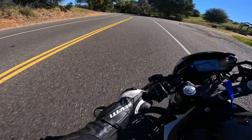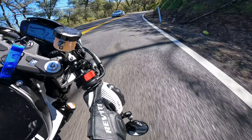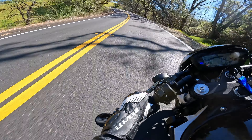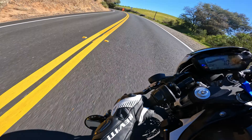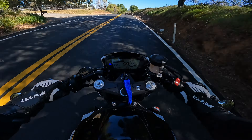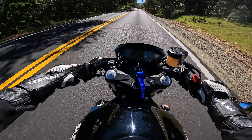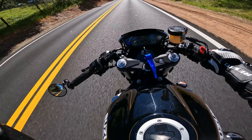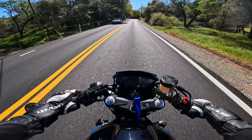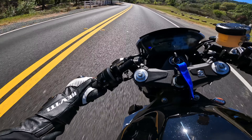The G-forces of that turn felt so cool though — they're going about 119. Yeah, this bike on the track would feel really cool. Road work ahead — slow down a little bit, there's a car up ahead.